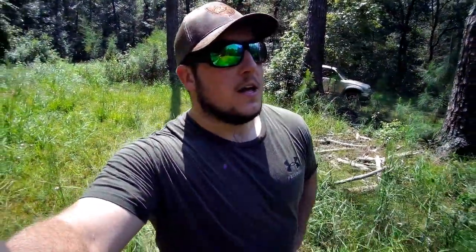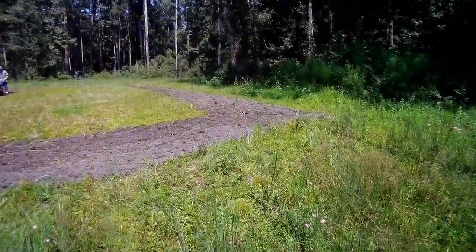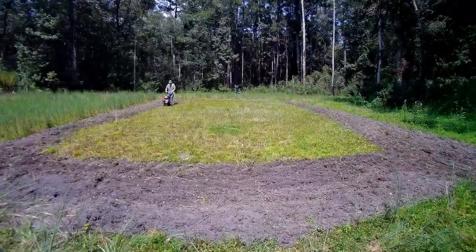Back at the lease. Went back to Home Depot and got a working tiller. The other one — they tried to say we did something wrong, but we didn't, it was just broken. Got a working one and it's going great so far. We've only been here about 20 minutes and we've made some good progress — you can see how much we've gotten tilled already.